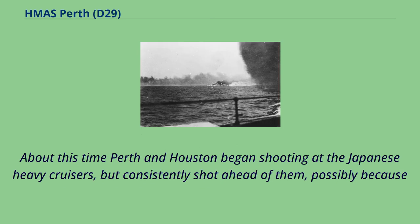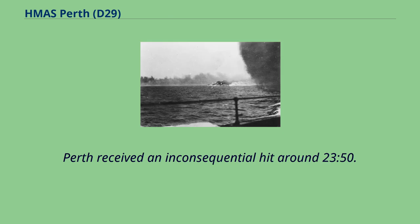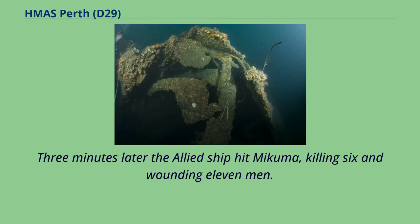About this time Perth and Houston began shooting at the Japanese heavy cruisers, but consistently shot ahead of them, possibly because both ships were streaming paravanes which increased the size of their bow waves and made the Allied ships overestimate their speed. Perth received an inconsequential hit around 23.50. After reversing course and slightly closing the range, Mogami and Mikuma opened fire at Houston with their main guns at a range of 12,200 yards at 23.52 using their searchlights. Three minutes later the Allied ships hit Mikuma, killing six and wounding 11 men.